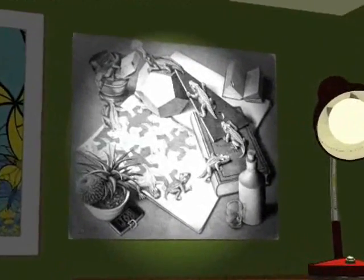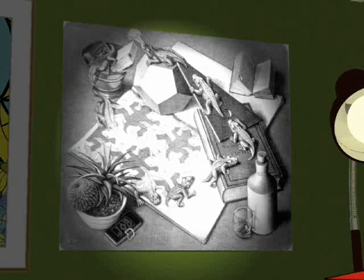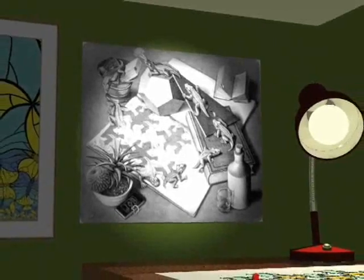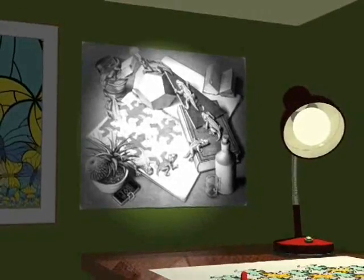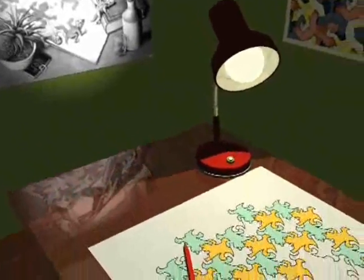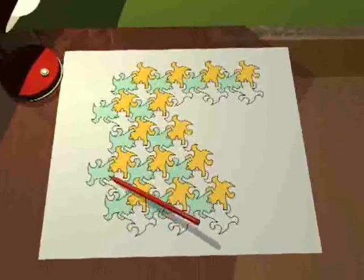Now, perched on high, they contemplate their previous existence as flat life. To prepare ourselves for life in four dimensions, we are going to use the ideas behind both my engraving and a little book published at the end of the 19th century by Edwin Abbott, an English clergyman, called Flatland.